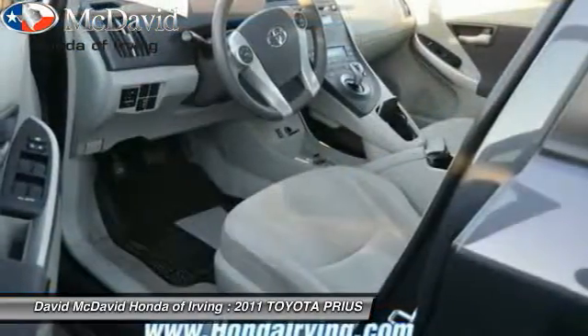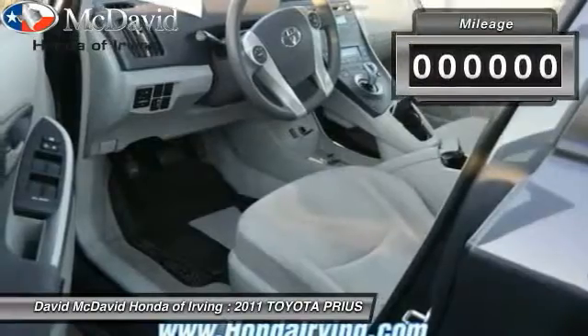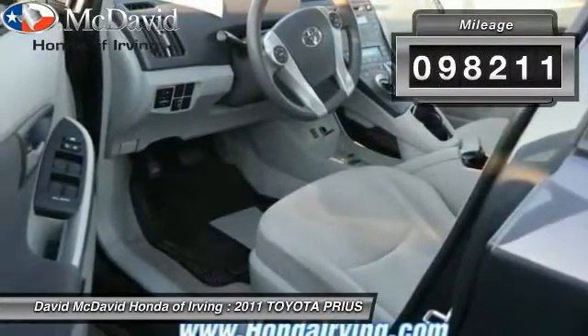One reason for its EPA estimated combined 50 miles per gallon rating. This vehicle has less than 100,000 miles.